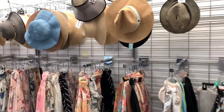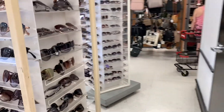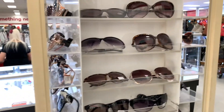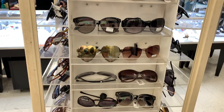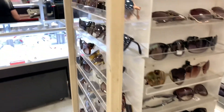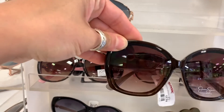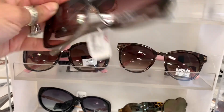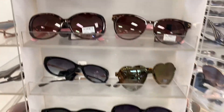They got some scarves and some hats — I'm not into those. I'm into some glasses. This is where I got my Jessica Simpson glasses, which I'm trying to see if I could find another pair. Let's see how they look on me. They also got some Ray-Bans locked up.